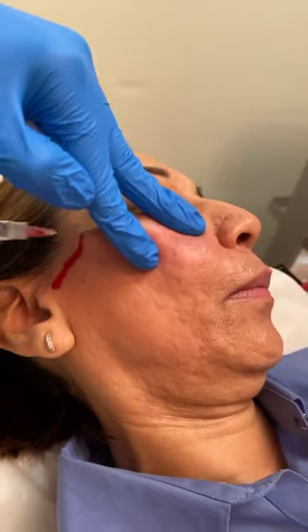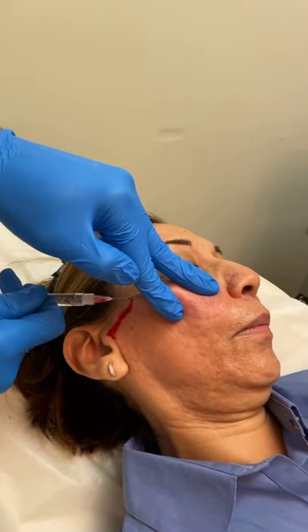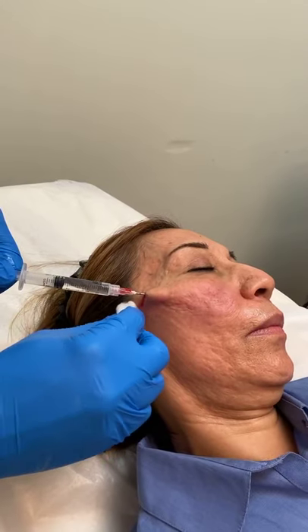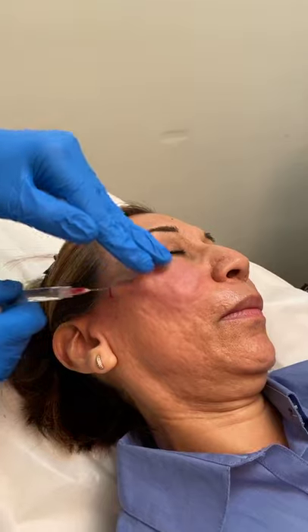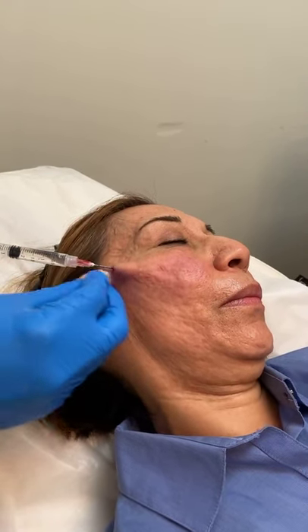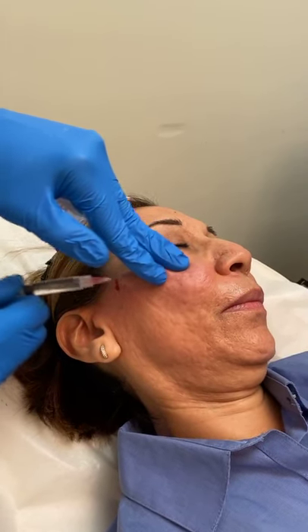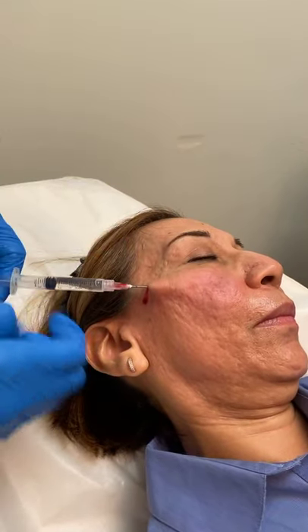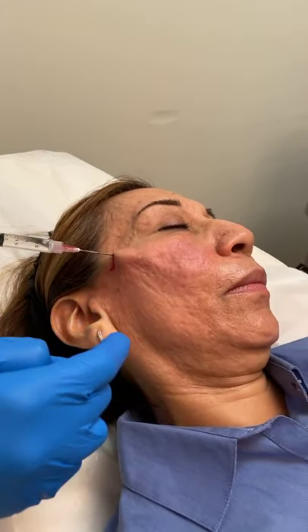For this particular patient, what I would also recommend is some volume — I would actually put some filler as well. I could use something like a collagen stimulator like Radiesse or Sculptra to really stimulate collagen production. We could also do other fillers like hyaluronic acid fillers or something called Belafilm to fill up some of the remaining scar tissue.